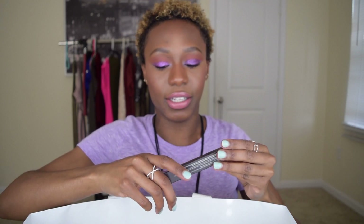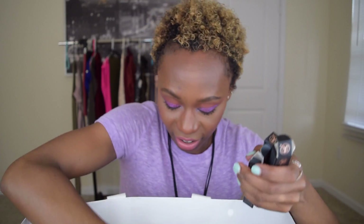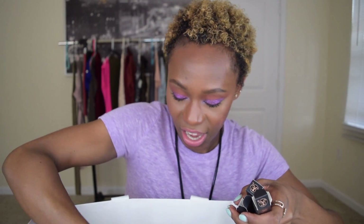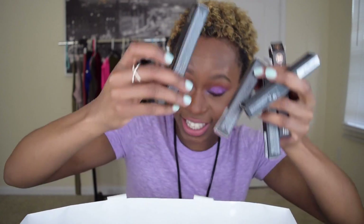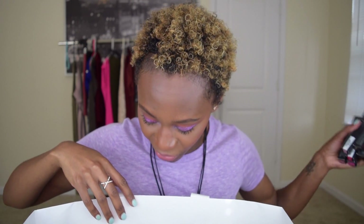I've got Anastasia Beverly Hills lip gloss — one, two, three, four, five, six times. Yes, it's a hit. Anastasia Beverly Hills hands down makes the best lip glosses of all time — hit hit hit hit, huge hit.